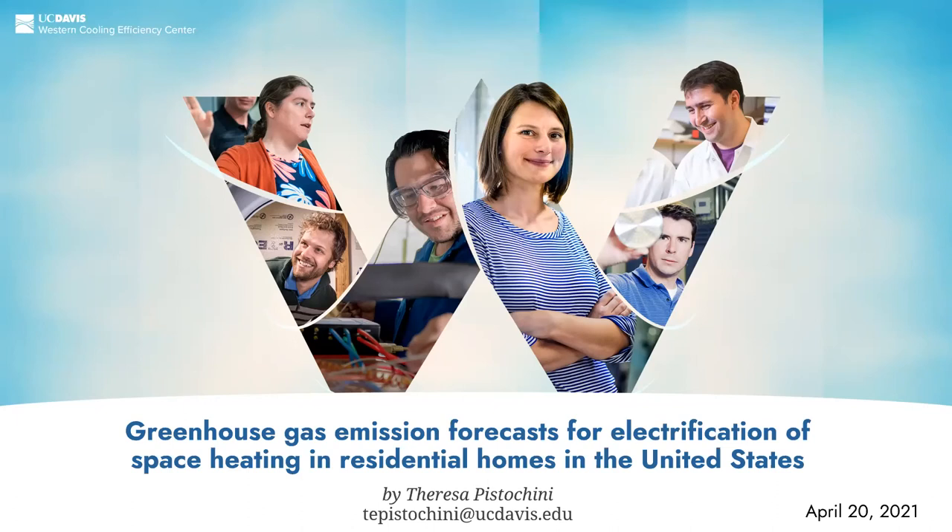In today's webinar, I will present an analysis of greenhouse gas emission forecasts for electrification of space heating in residential homes in the United States.